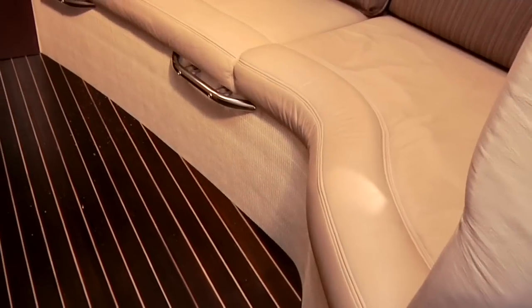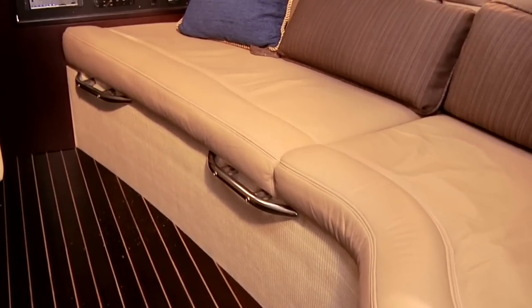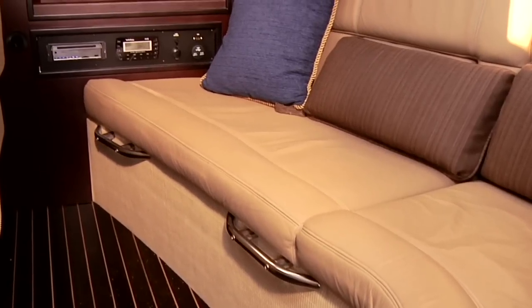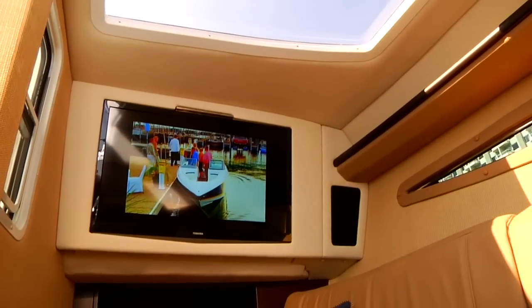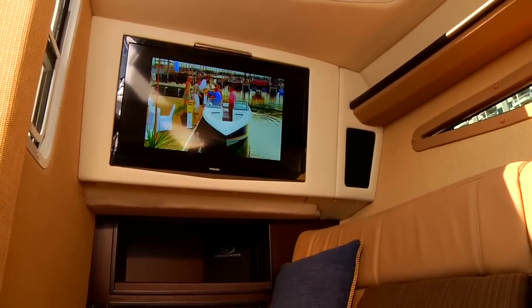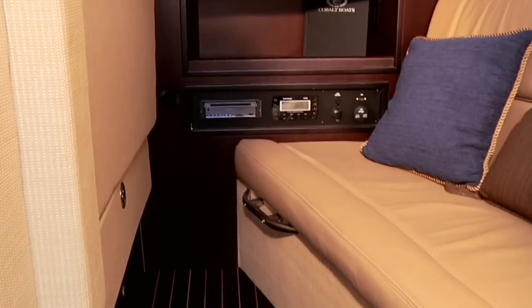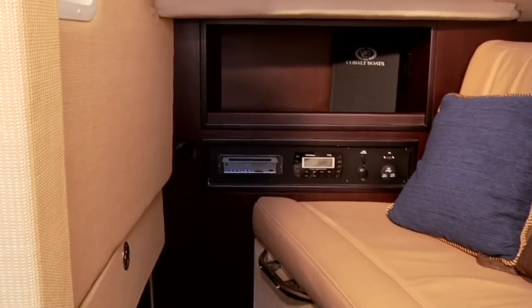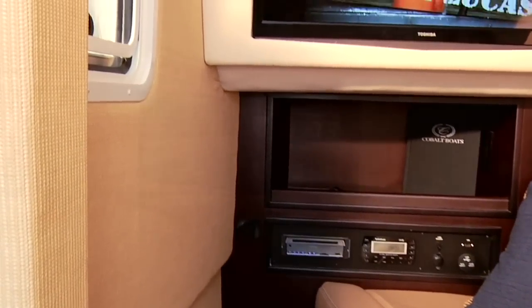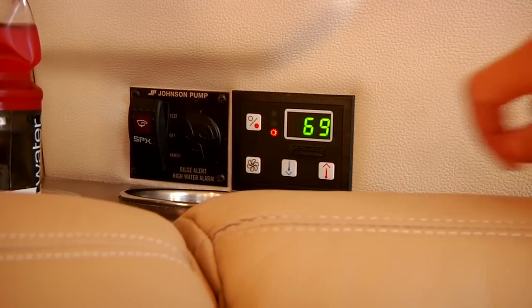Down below, under the starboard helm, is a full nine-foot long sofa that converts to a comfortable berth for two. A 27-inch LCD HD TV is crafted into place with a cabinet that was purpose-designed. Kids and adults will both enjoy the Blu-ray player and the PlayStation hookup.